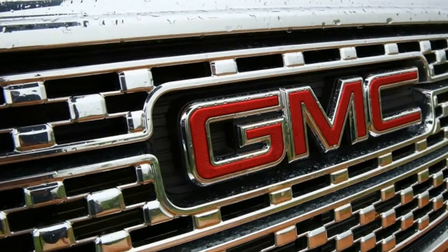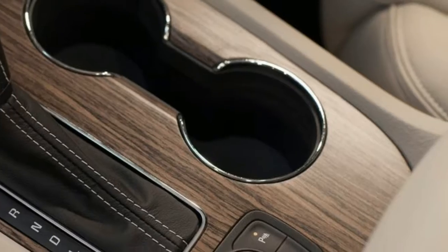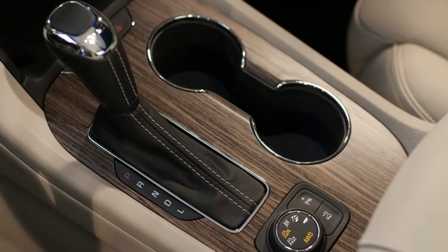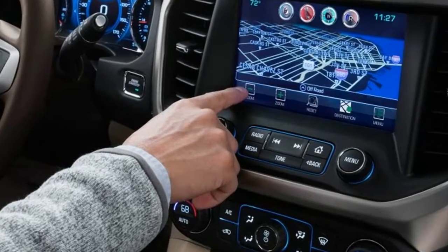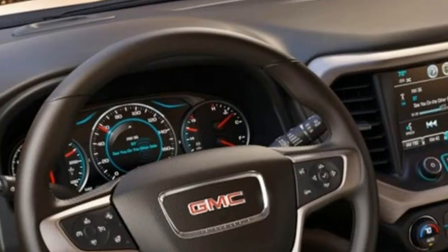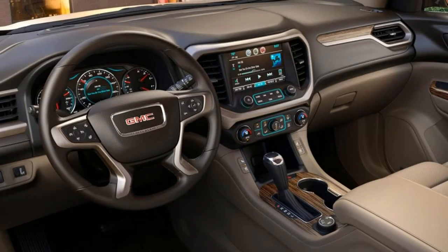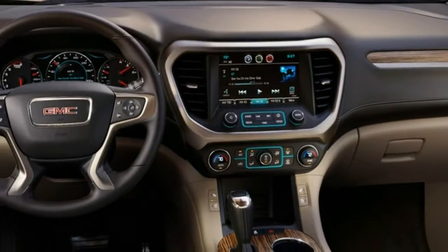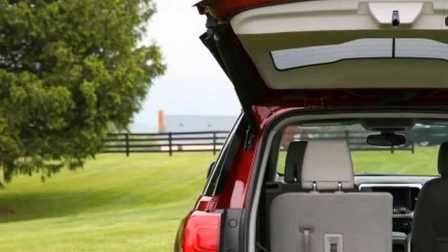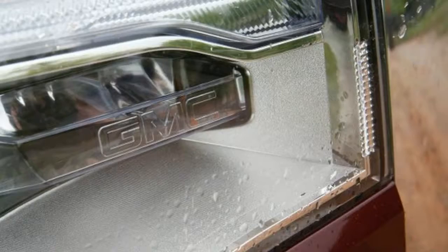Compared with the older model, the 2017 version has a shorter wheelbase by 6.4 inches, and overall length by 7.2 inches, and is 3.5 inches narrower. Claimed curb weights are about 700 pounds lighter. Much of the weight loss comes from the smaller footprint, but the chassis it shares with the 2017 Cadillac XT5 also makes use of more high-strength steel and advanced sound deadening materials to pare mass.